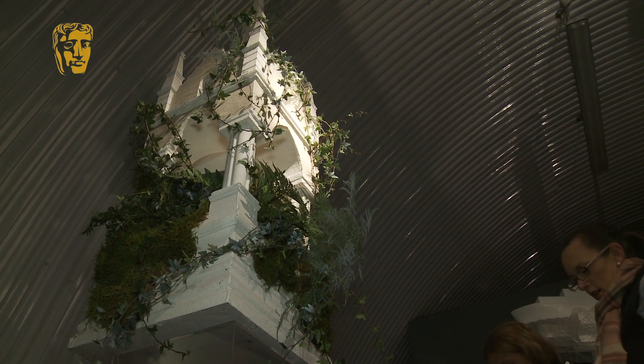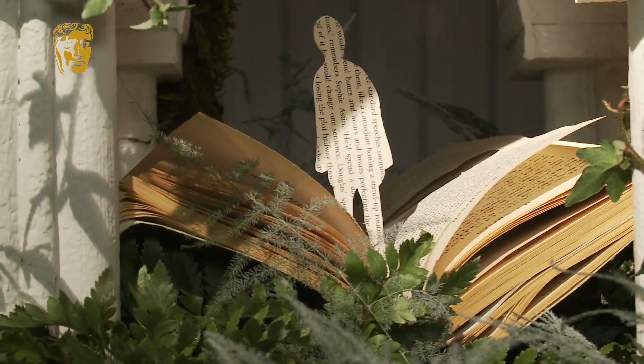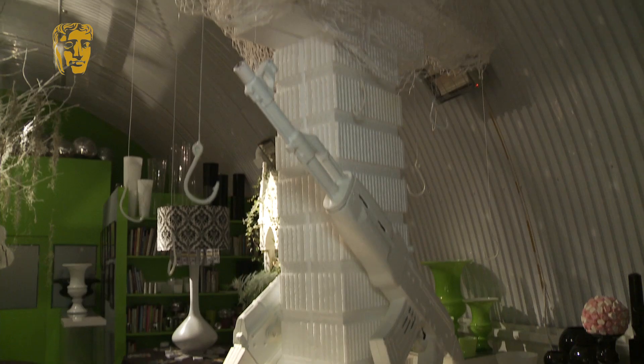Over here we have Philomena. We've created a mini sort of altar, in the centre of which we have the pages of the book cut out to show the lost child going through the pages. Captain Phillips — we've taken the whole stacked containers on top of which we have the cargo ship.